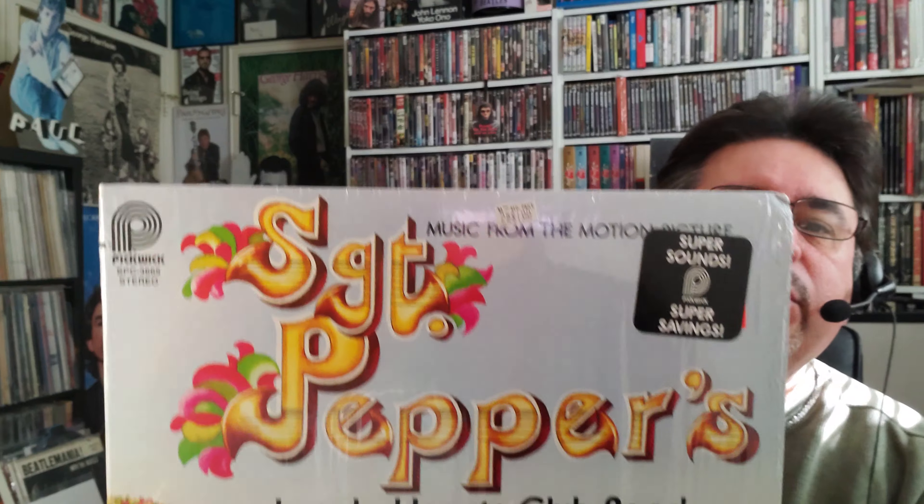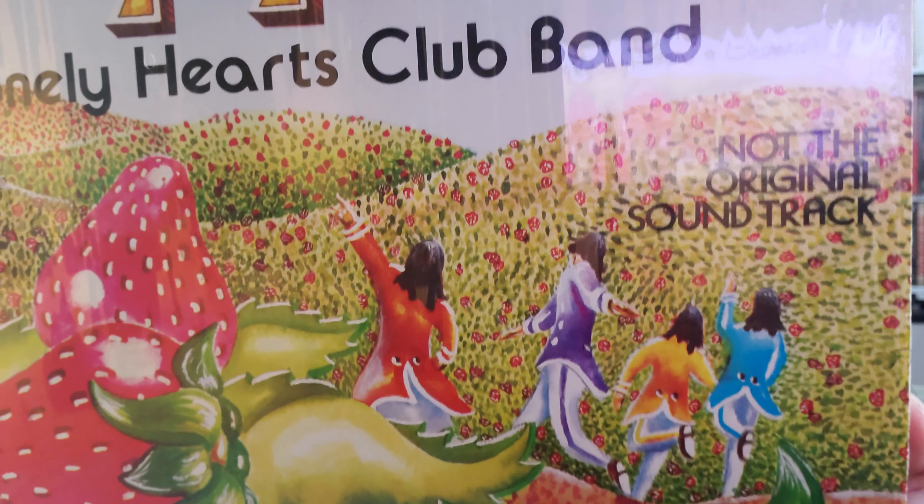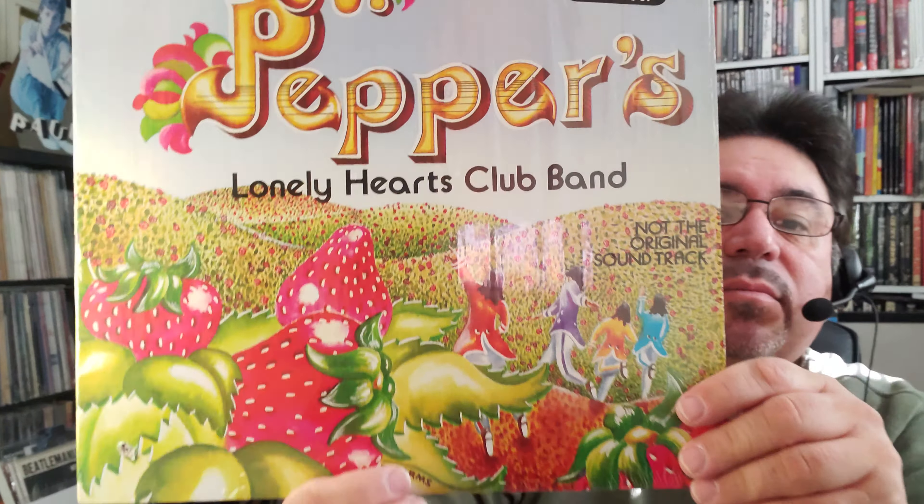Finally, here's an odd record I don't think I've ever seen. It's on Pickwick — an inferior label — and it's called Sgt. Pepper's Lonely Hearts Club Band. It says right on it 'not the original soundtrack,' so I don't know what this is. I think it might be excerpts from the Peter Frampton and Bee Gees movie. It's on the crummy Pickwick label, but only a couple of bucks and a nice cover — good to have for the collection. Thanks everybody for watching this edition of New Beatles Finds. I've also uploaded a vinyl finds video covering non-Beatles records, so check that out too. Always great doing these videos — have a good day!